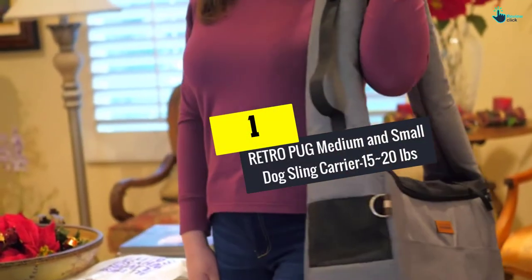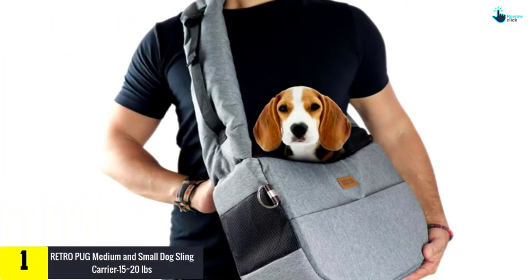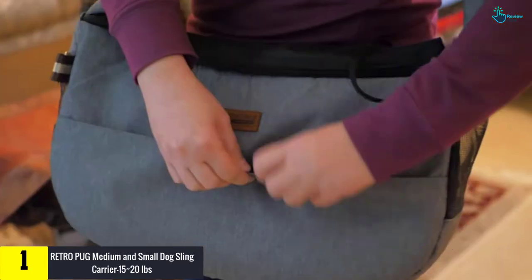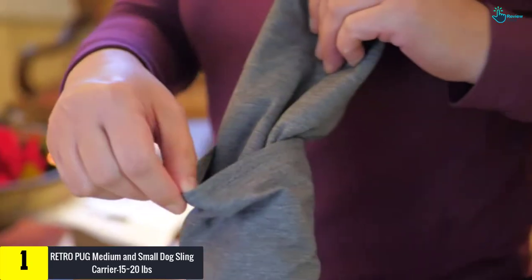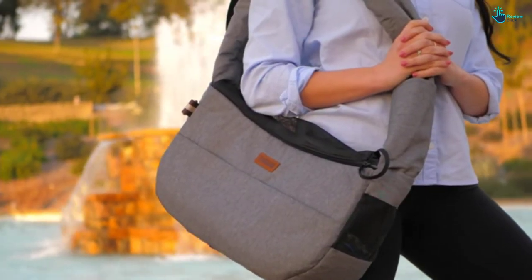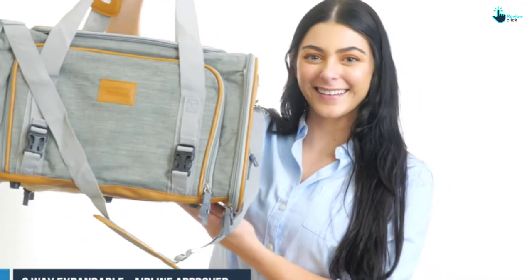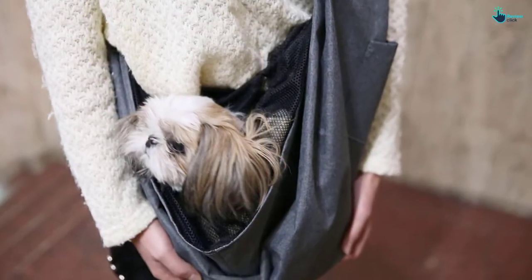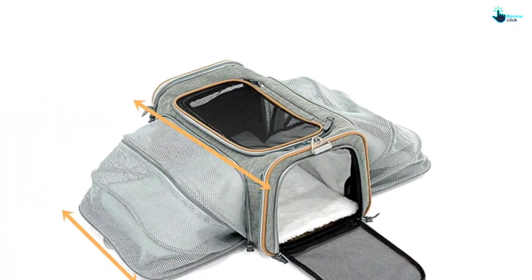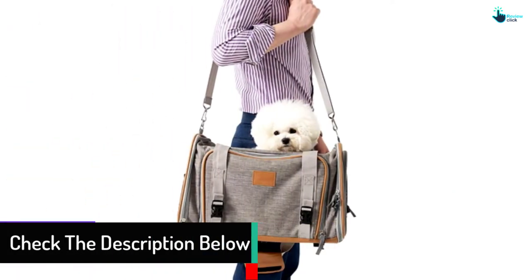And finally at number 1, we have the Retro Pug Medium and Small Dog Sling Carrier for approximately 15 to 20 pounds. This one from Retro will serve you perfectly, allowing you to comfortably and easily transport your pet everywhere you go. This sling carrier comes with a 3-second strap that enables you to adjust the length while offering full flexibility and comfort. It is made from premium waterproof material that keeps your pet dry even during heavy rain, with a lightweight strap design that helps keep your pet safe from shoulder pain.